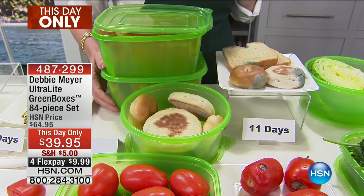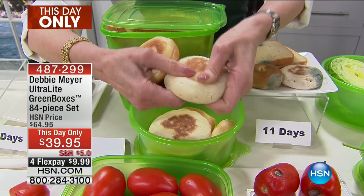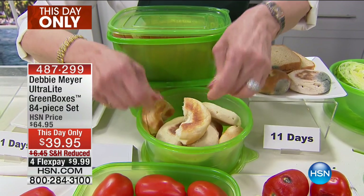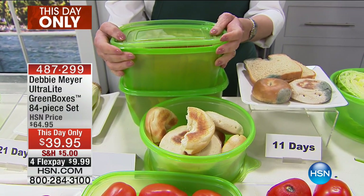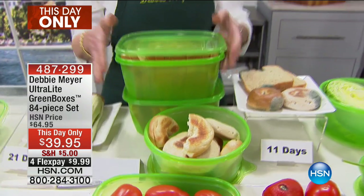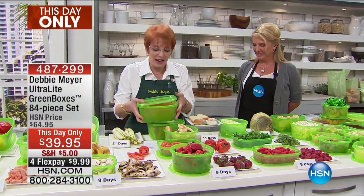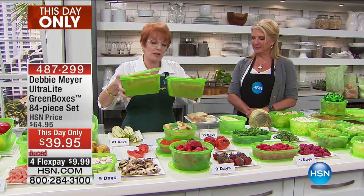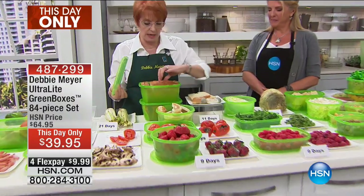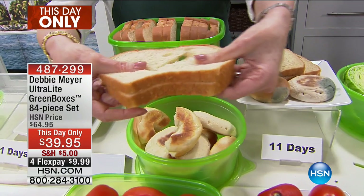Nobody wants to stick their hand in a bag of bread and come out with a handful of mold, much less your family doing it. So at 11 days instead, I have got fresh bagels, fresh English muffins — look at that, gorgeous, fresh, chewy, just the way they're supposed to be. Any kind of bread, any kind of rolls — we're making sandwiches, it's back to school time! In this set you're getting six of my 64-ounce boxes. Look at this — this is an entire loaf of bread in two boxes.